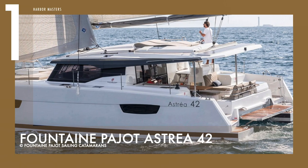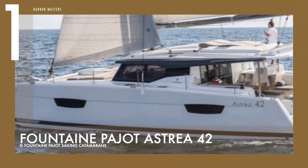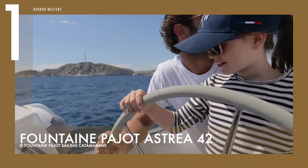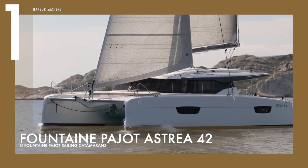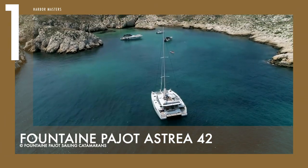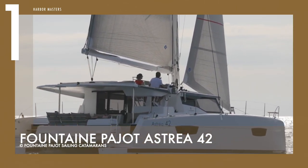Finally, at number one is the Fontaine Pajot Astrea 42. This catamaran was built with weight-saving in mind — balsa core was placed on the top sides of the infused hulls up to just below the water surface, and foam core was utilized in the injected decks. The bulkheads are all composite laminates, but the furniture and trim are made of Alpi wood.